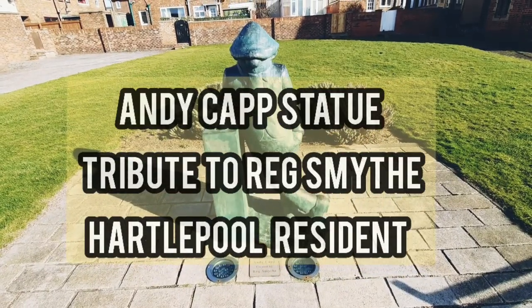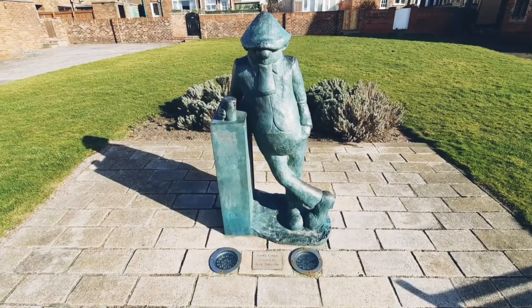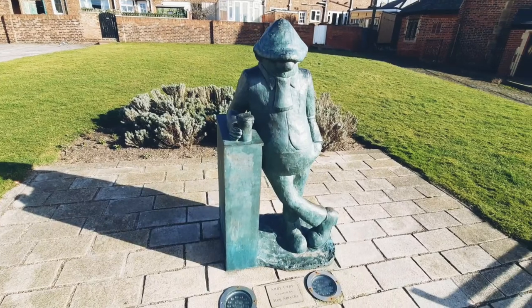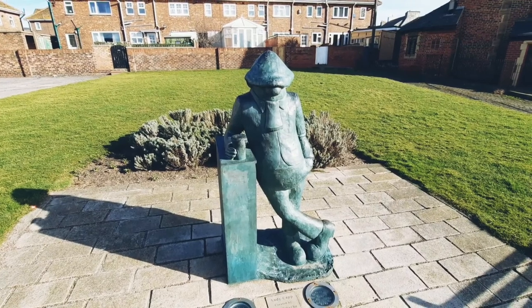For those of you who know him, this is Andy Capp, made famous by Hartlepool illustrator Reg Smythe, who drew the strip for the Daily Mirror for 30, 40, or even 50 years — the story of Andy and his long-suffering wife Flo.